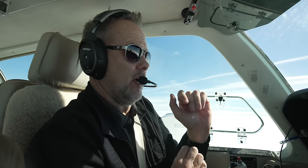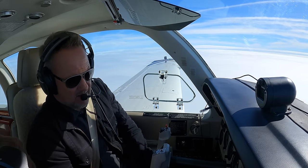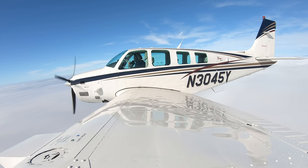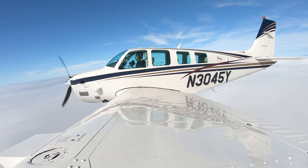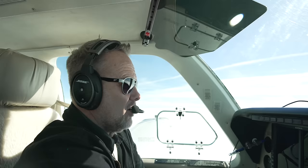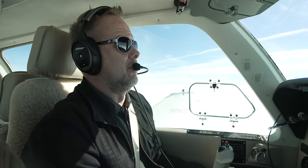We're checking out a couple things on this Bonanza — we've actually done a video on this Bonanza before. Check that out, it's really nice — B36TC, nice upgrade. Really nice airplane. And what better airplane to talk about general aviation, honestly, than a Bonanza.